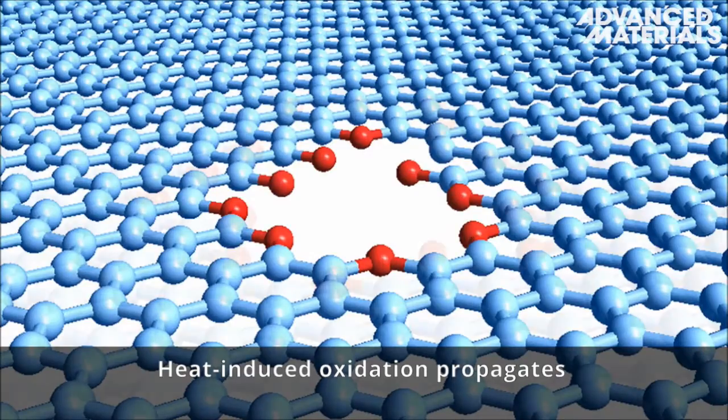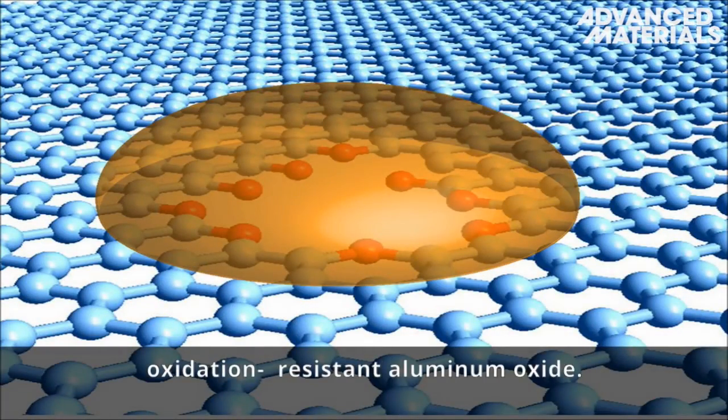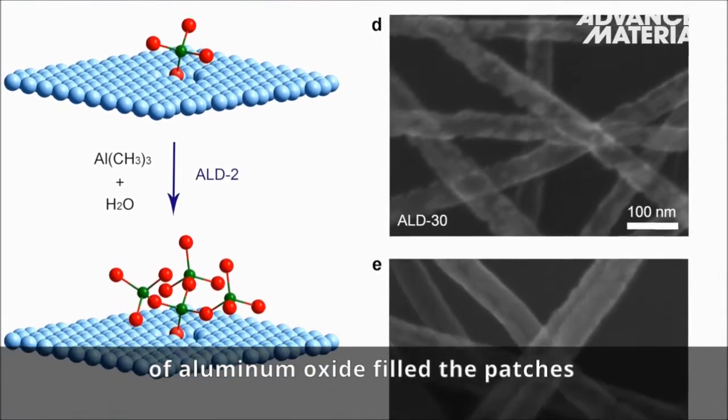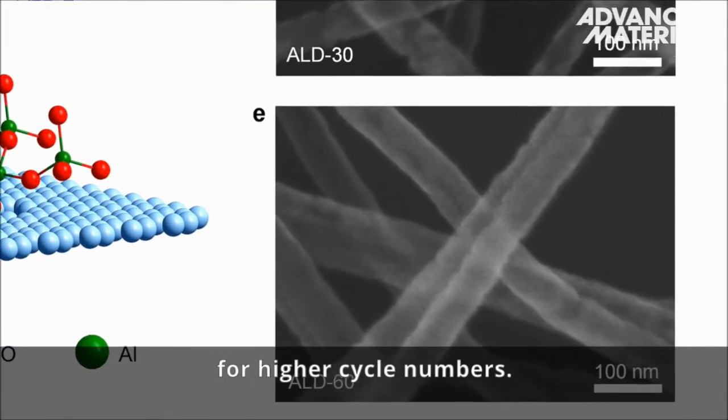Heat-induced oxidation propagates from the defect sites. These are patched up with oxidation-resistant aluminum oxide. Repeated atomic layer deposition of aluminum oxide filled patches and formed a uniform coating for higher cycle numbers.